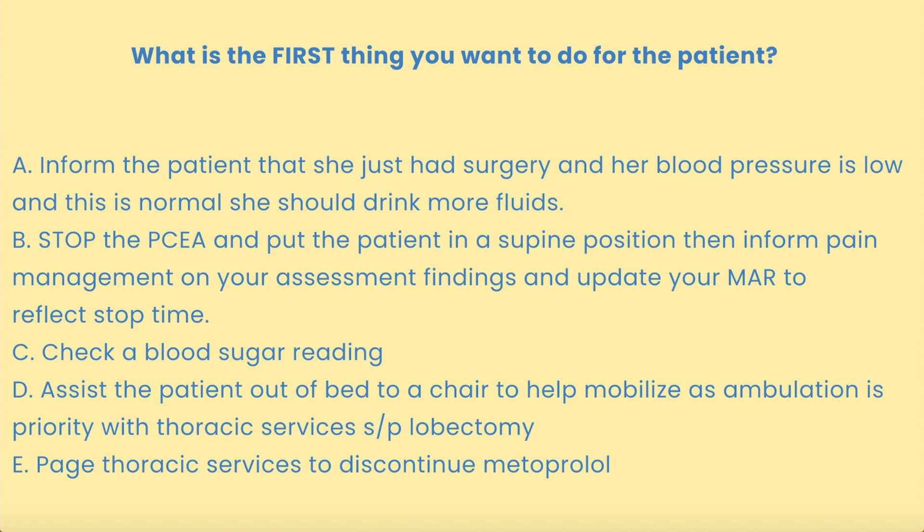It was not C — checking a blood sugar reading is not priority at this point, although the patient does have diabetes mellitus. It was not D because if a patient is hypotensive and symptomatic, you do not want to get them out of bed to a chair, as they are at greater risk of falling. It was not E because the patient is on metoprolol for AFib prophylaxis status post lung surgery — there are hold parameters — and at the time it was given, the patient's blood pressure was safe and within goal, and her heart rate is currently 90, so it's okay.